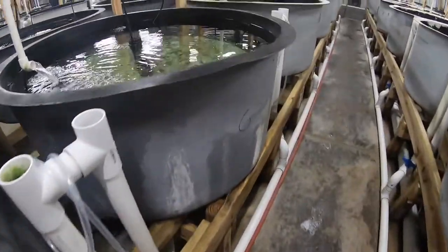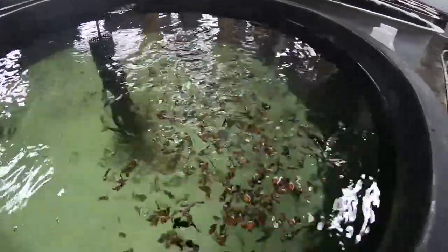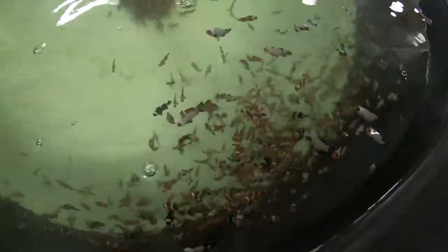They have biosecurity measures — there are areas we can't even go into because you basically have to clean up and suit up to go into some of these different areas. But as you see, they're not scared. They will come right up — they think you're going to feed them, they come right up to the top.